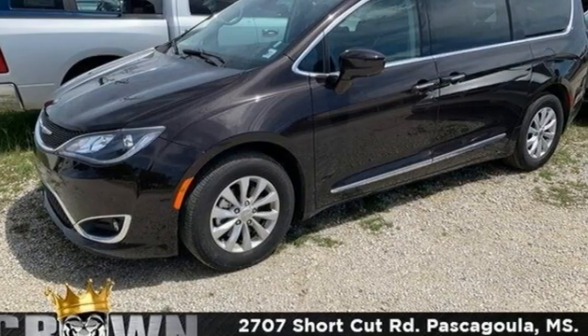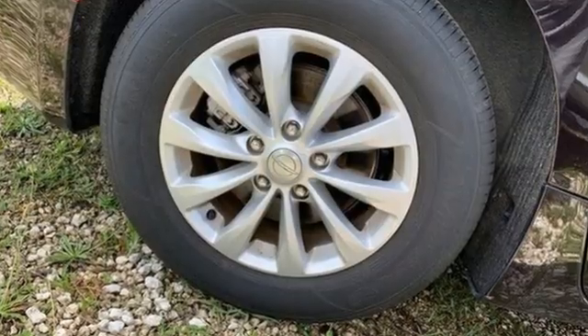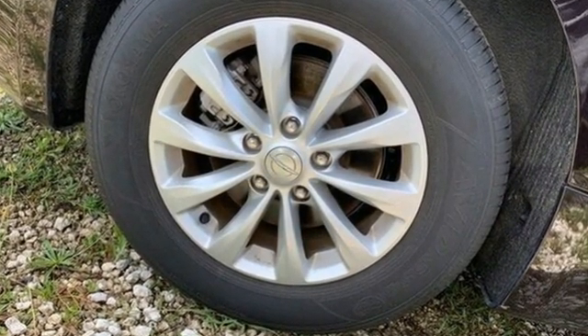Chrysler — where top flight engineering meets affordable luxury. You'll never know till you try. Test drive it today.